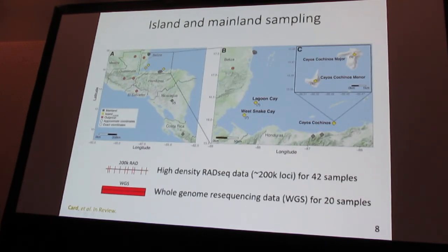The approach we took was genetic. We collected island and mainland samples from the core of Central America, primarily from Belize and Honduras, including island populations in Belize and a couple of islands in the Cayos Cochinos off the coast of Honduras. We also collected high-density RAD-seq data — about 200,000 markers throughout the genome — and for a subset we also did whole-genome resequencing, which gives us the ability to look at regions that code for proteins.